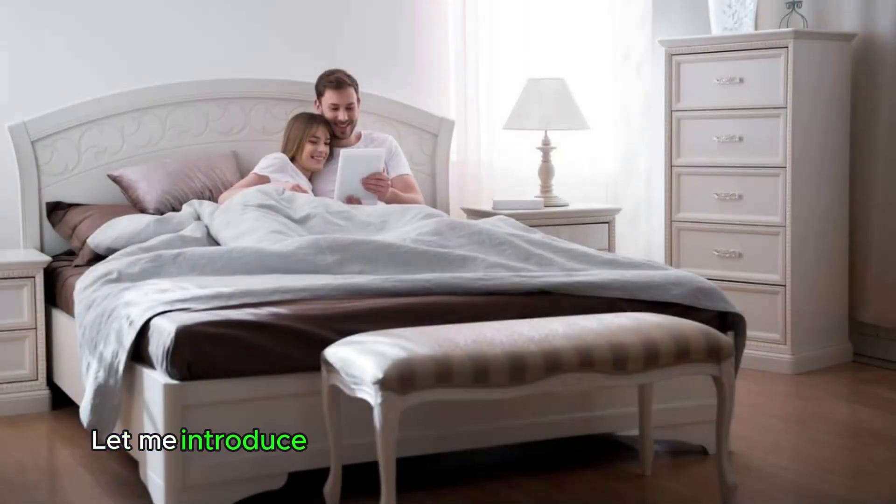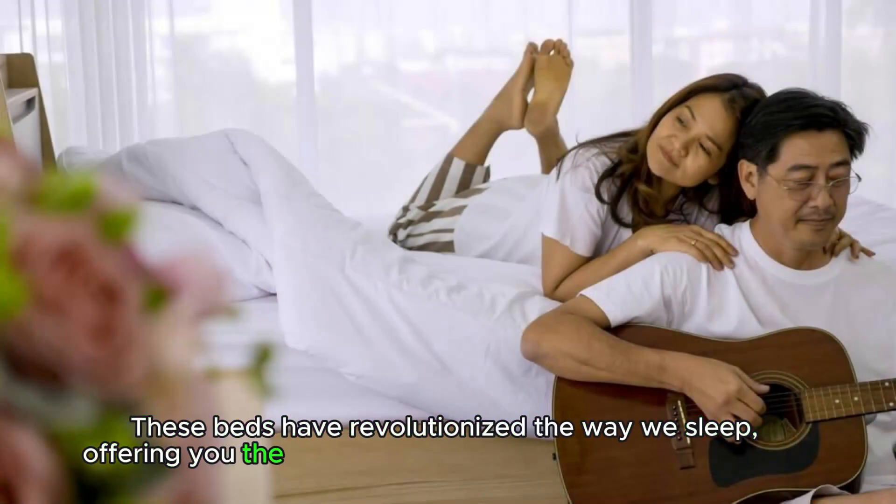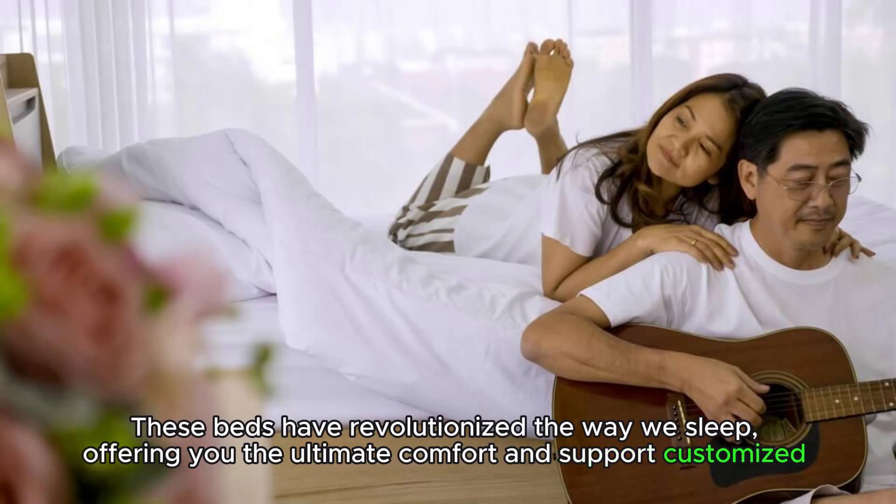Hi there! Let me introduce you to the amazing world of adjustable beds. These beds have revolutionized the way we sleep, offering you the ultimate comfort and support customized to your needs.